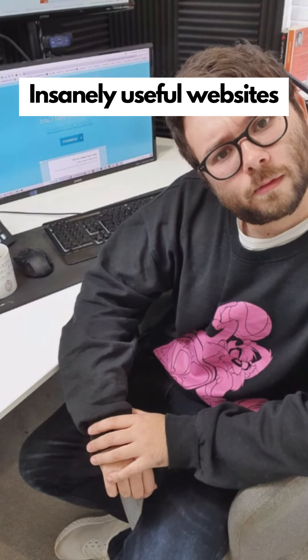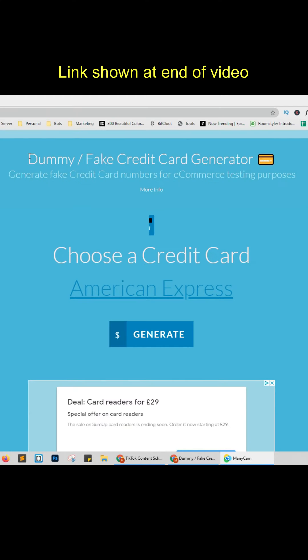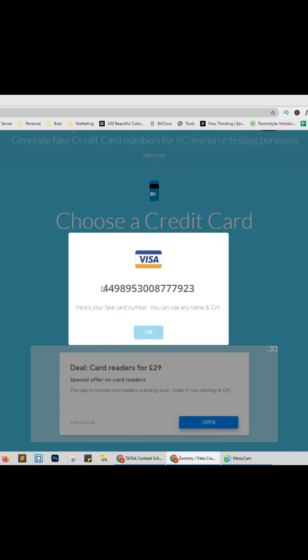Insanely useful websites, Part 18. This website will generate fake credit card information for you to test payments on e-commerce sites. Go check it out.